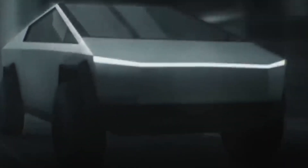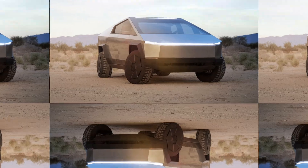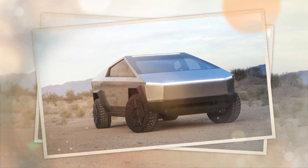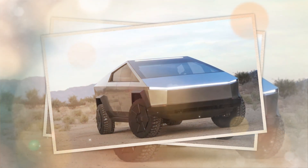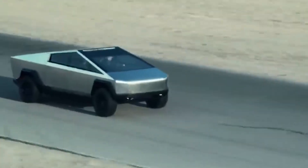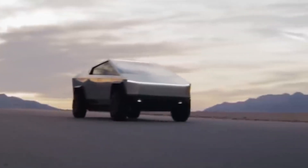As we eagerly anticipate the official unveiling of the Cybertruck and delve into the exciting details Elon Musk has revealed, we invite you to be a part of the conversation. Stay connected and informed about the latest developments in the world of electric vehicles, cutting-edge technology, and automotive innovation. If you enjoyed this comprehensive exploration of the leaked Cybertruck details, don't forget to hit the like button, subscribe to our channel for exclusive content and in-depth analyses, and share your opinions, expectations, and predictions in the comment section below. What features are you most excited about, and do you think the Cybertruck will revolutionize the automotive industry?